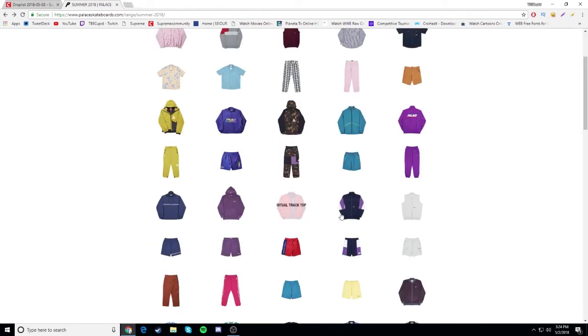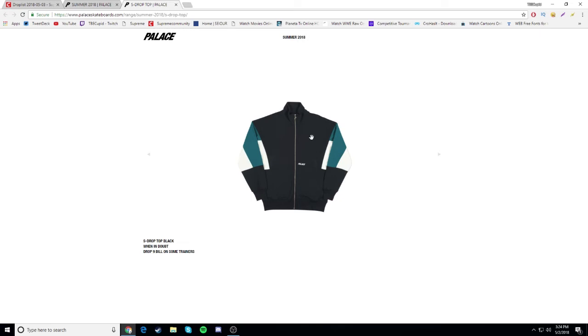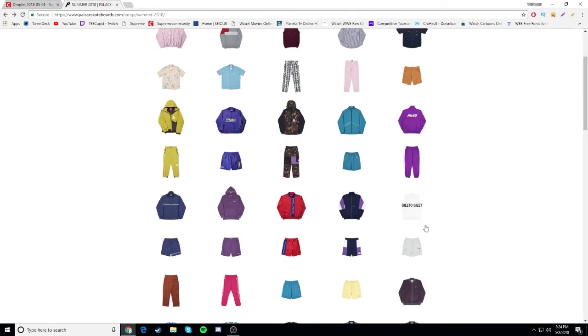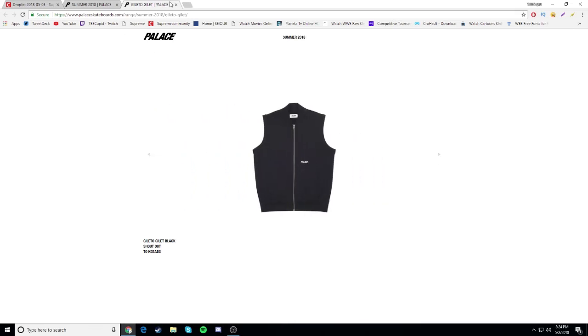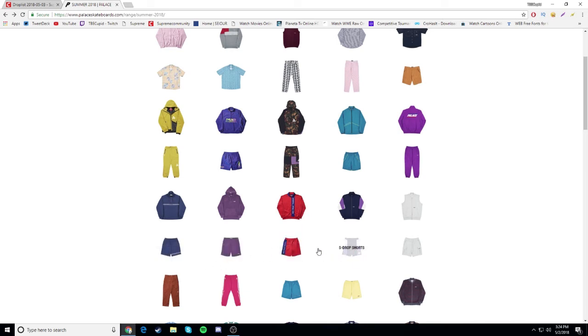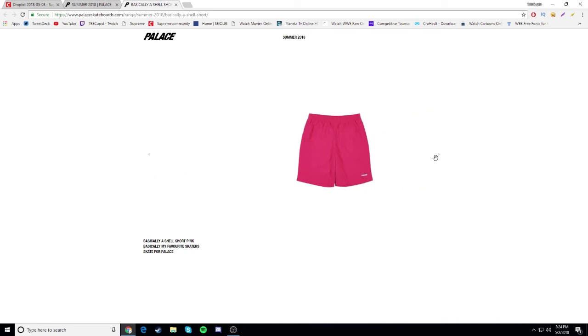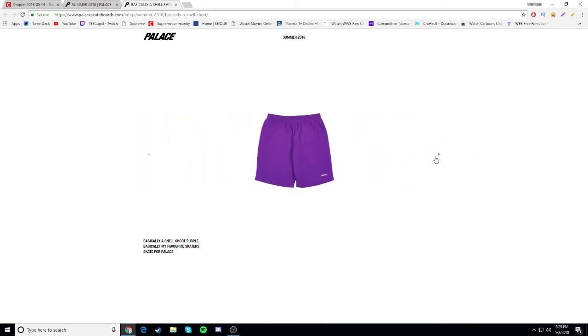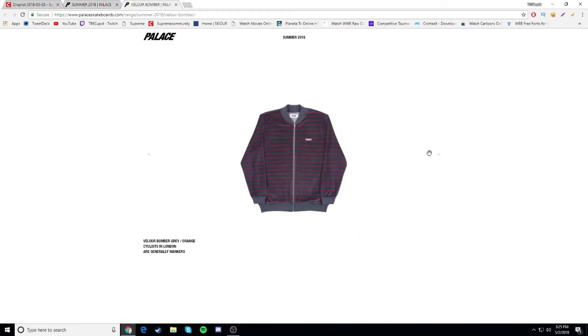Ritual track top - this is ugly, gonna be a drop. S drop top - gonna be a drop again, I don't like the word design. Giletto - I don't fuck with that either. The shorts to match the pants and jackets we just saw - those are gonna be a drop. These pants are also gonna be a drop. But wait - let me look at these shorts. The purple ones look pretty nice, the white ones look nice too, and the navy and black ones - oh my god, Palace - yeah these shorts are nice honestly.